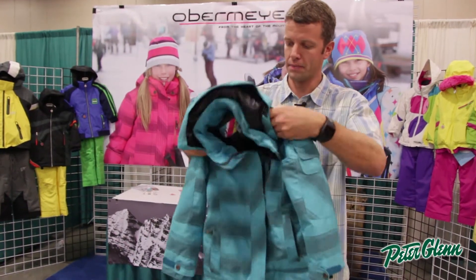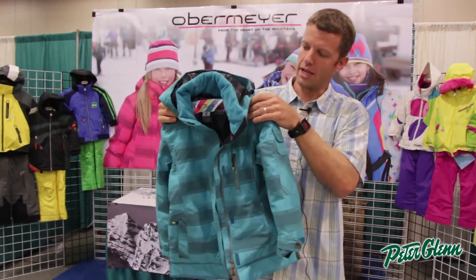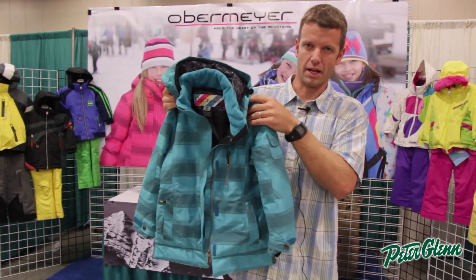Great style, very on trend with what's happening out there. It's the Iconic jacket. You can find it at PeterGlenn.com.